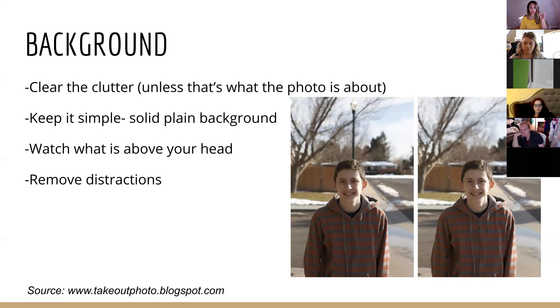It's just taking that few extra seconds: number one, look around and see what else is in the background; number two, adjust and remove any distractions you can so that the subject is really the main focus and not all the clutter in the background. Background is huge.